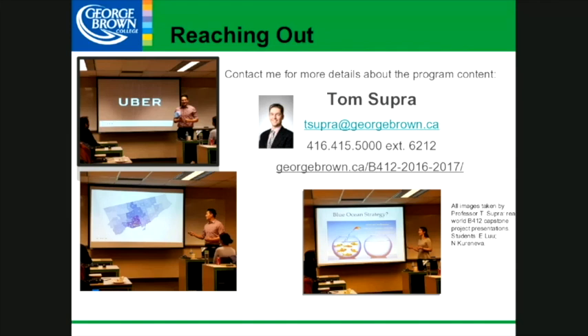My email is tsupra@georgebrown.ca. There are a couple of slides showing presentations from our students as they gave their final presentations for their capstone courses. It's wonderful to meet you — I'm here and available to answer any of your questions about the program, any courses, or anything that you may desire.